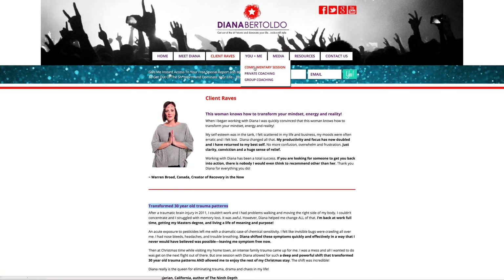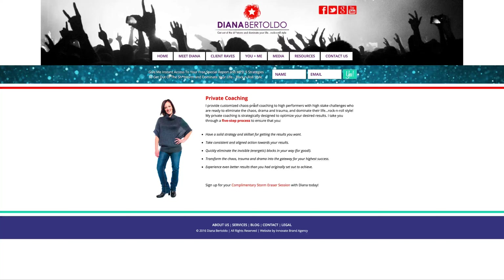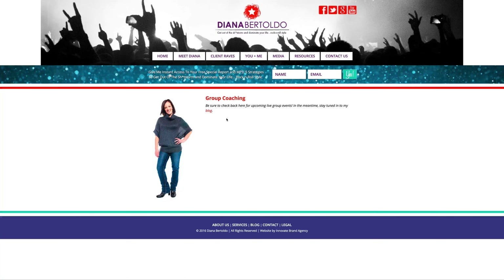The 'You and Me — Complimentary Session' page is the one people click through to from the home page, which is great. For the 'Group Coaching' page — 'Be sure to check back here for upcoming live group events. In the meantime, stay tuned to my blog' — I like that you gave people an alternative. Rather than just saying 'check back,' you give them a solution by linking to the blog, which is awesome.